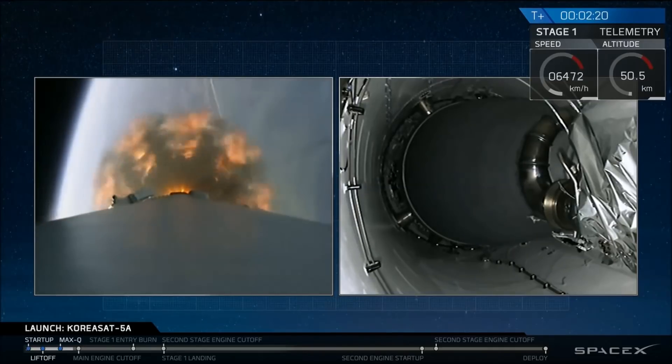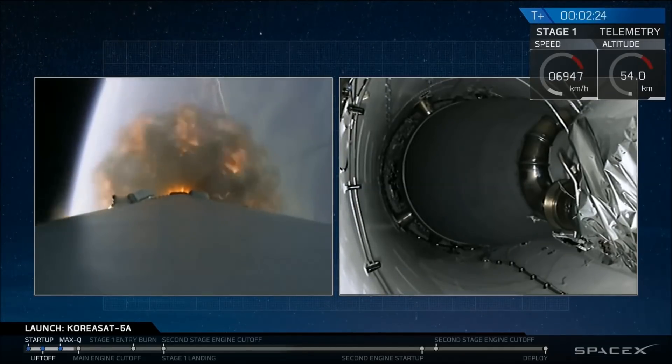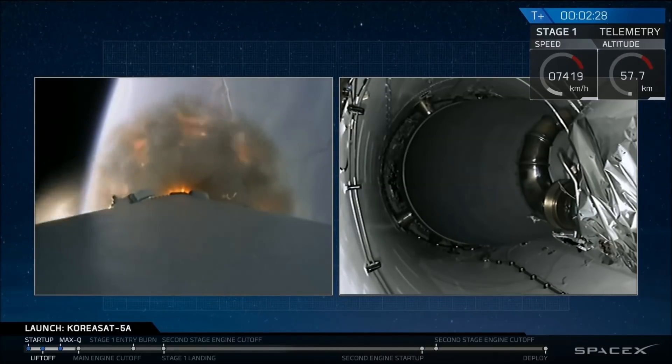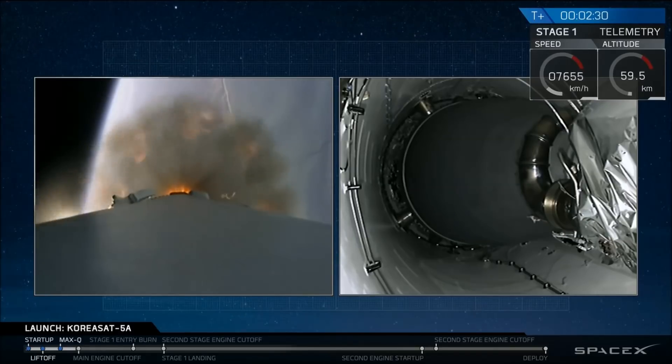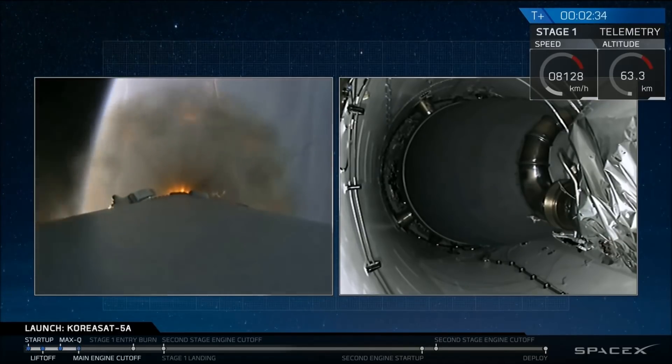In about 10 seconds, we'll have main engine cutoff — all 9 Merlin engines of the first stage will shut down. About 3 seconds after that, we will see stage separation, where the first and second stages will be separated by 4 pneumatic actuators. Then we will have ignition of our second stage engine. Let's watch.